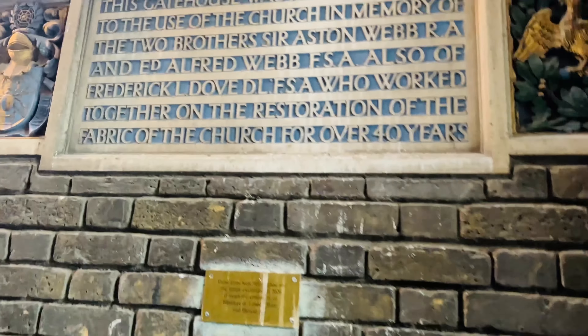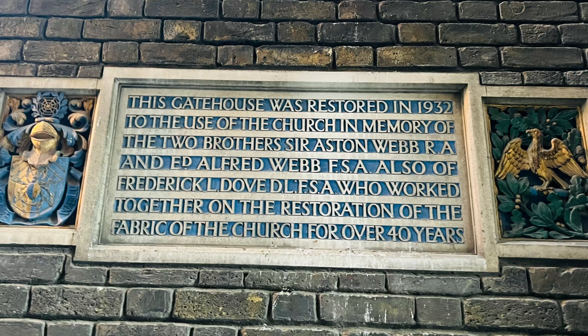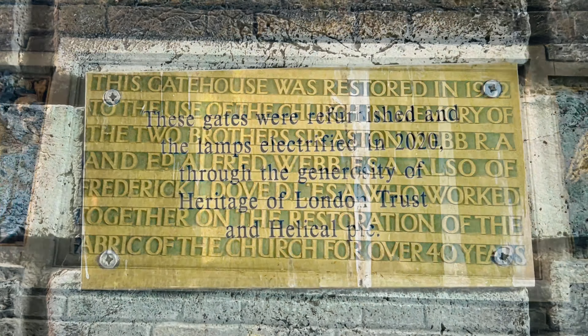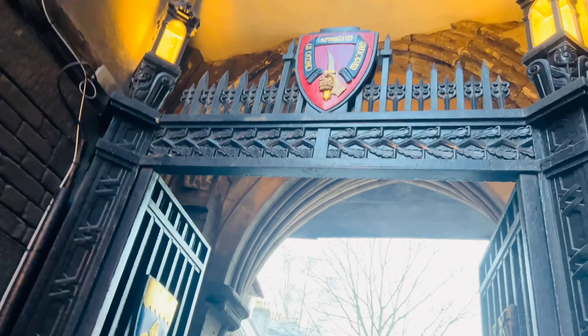In 1932 the gatehouse was fully restored. The building is listed by English Heritage as Grade 2 due to the rare surviving original timber frame, and even retains some of its 13th century stonework from the original structure.